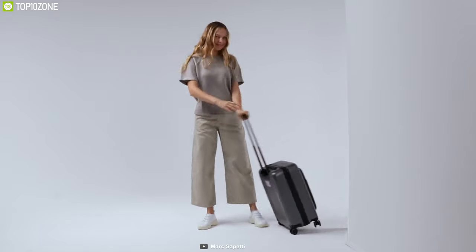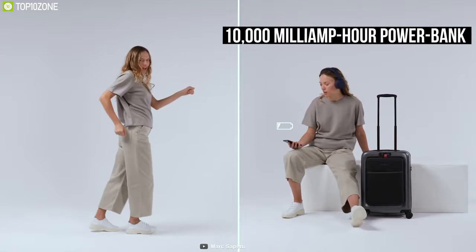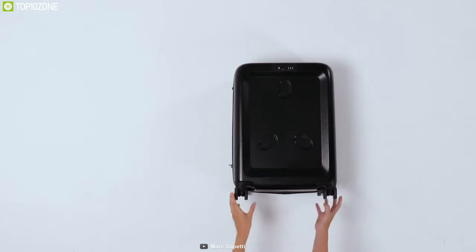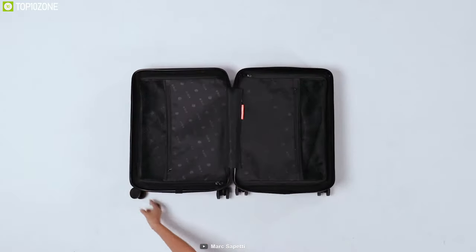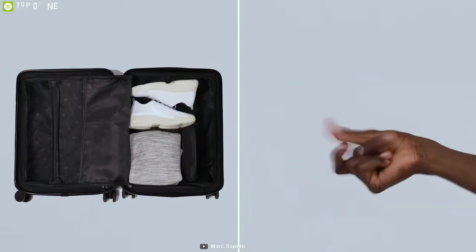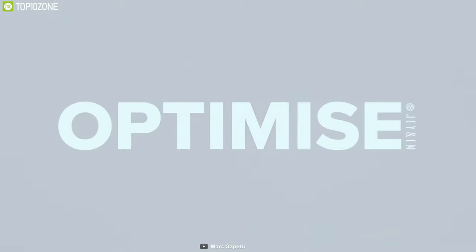This luggage has a patented five-degree inclination to compensate for the extra weight of your laptop case, so even when fully packed, your luggage will not tip over. It also comes with a 10,000 mAh power bank that fits in the handle of the luggage, helping you charge your devices on the go. The J&M One Carry-On Luggage is great for its durable construction and additional features, keeping you moving without stopping.